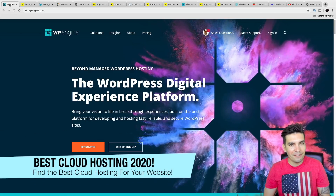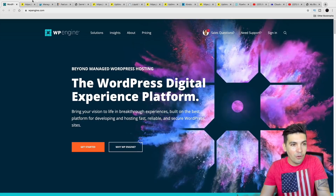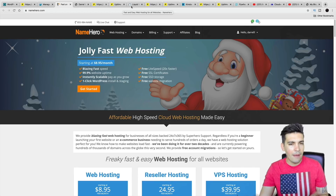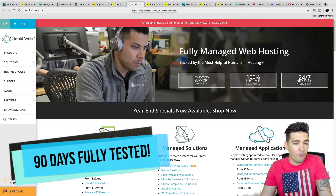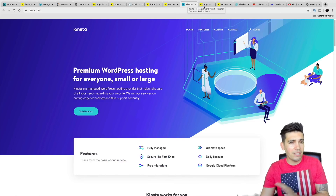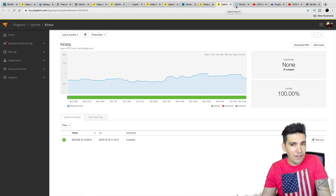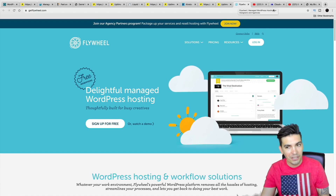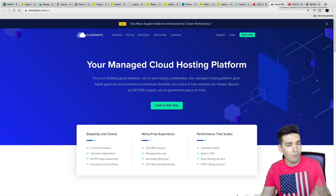The results are in. Today in this video I'm going to give you an update of my 90-day best cloud hosting competition I've been having with cloud hosting companies. If you're looking for cloud web hosting, which is a faster version of web hosting, today I'm going to give you my 90-day results of which companies performed the best.